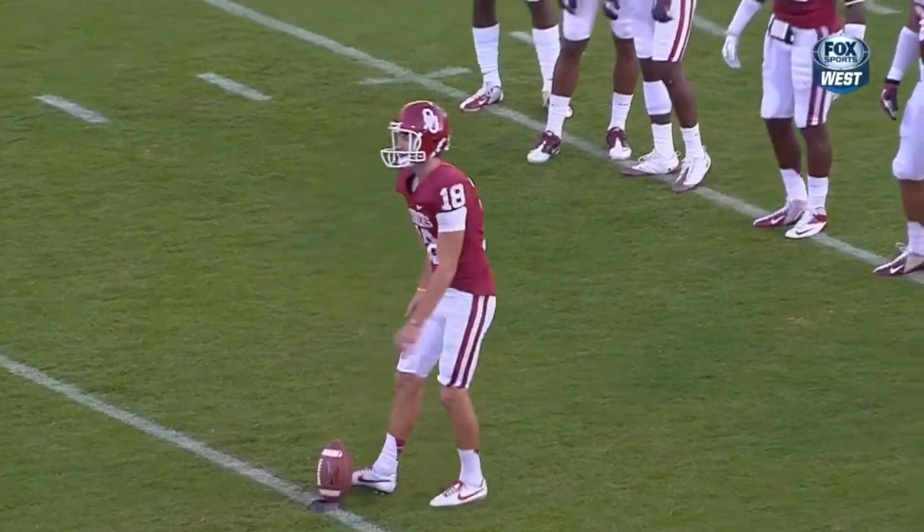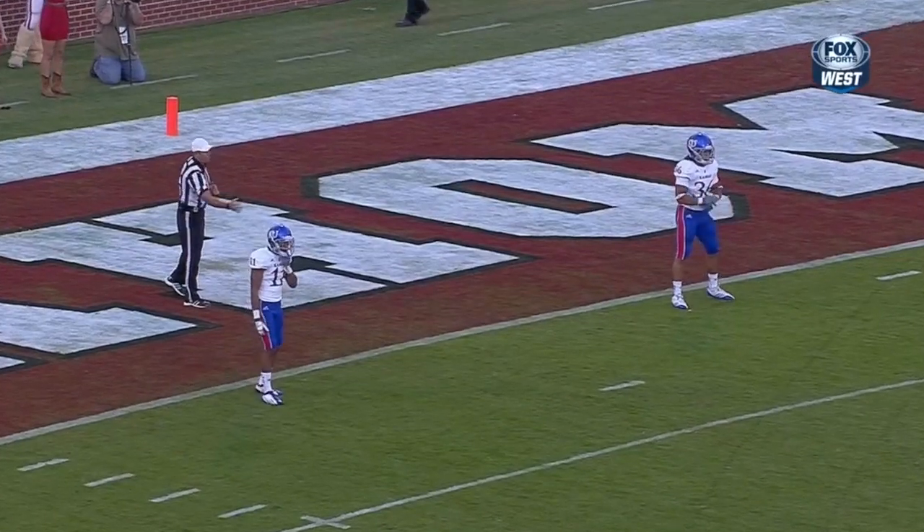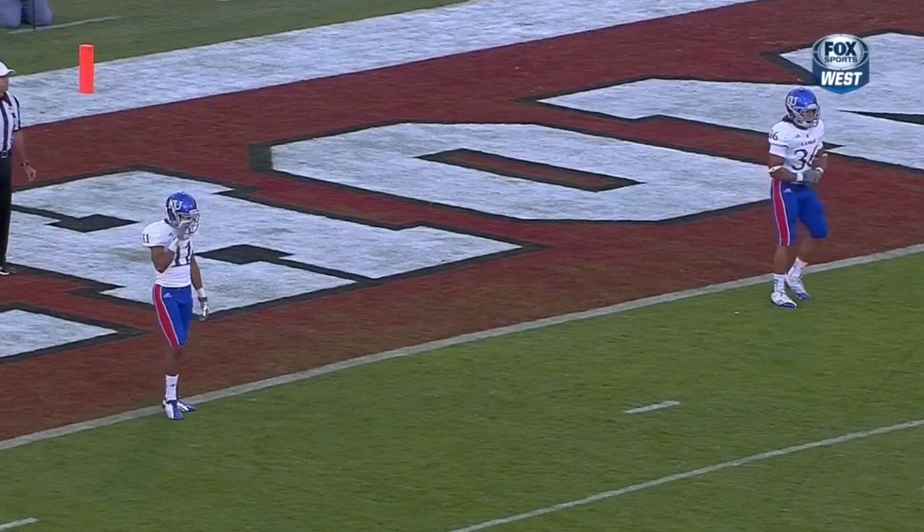Bob Stoops and the Sooners at home — the last time they played at home, don't forget, it was a 24-19 loss, and that's rare when you consider it ended a 39-game home winning streak towards the end of last season.